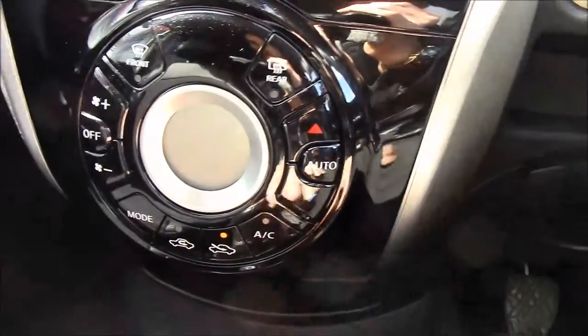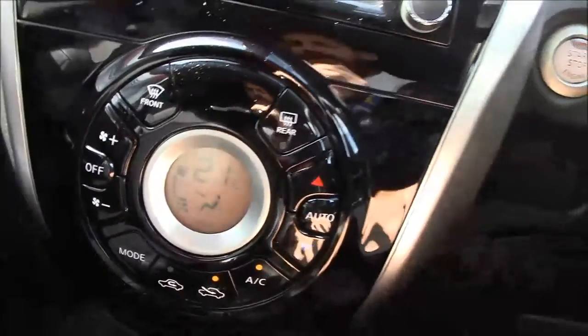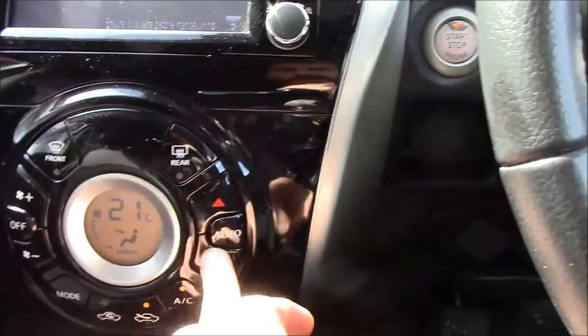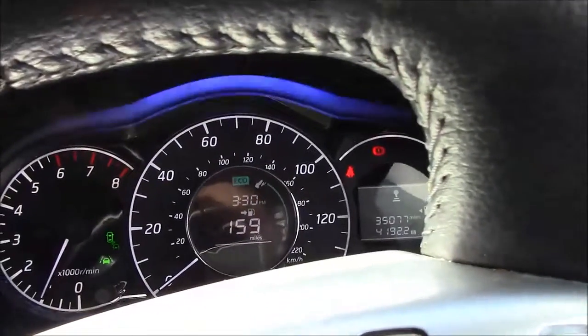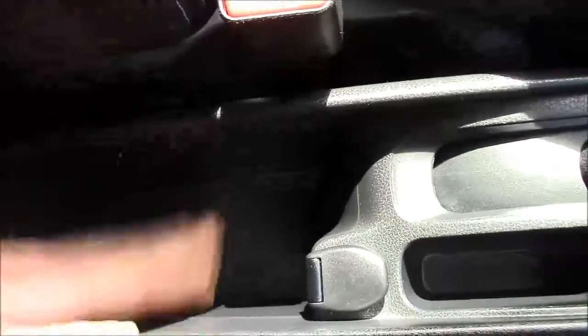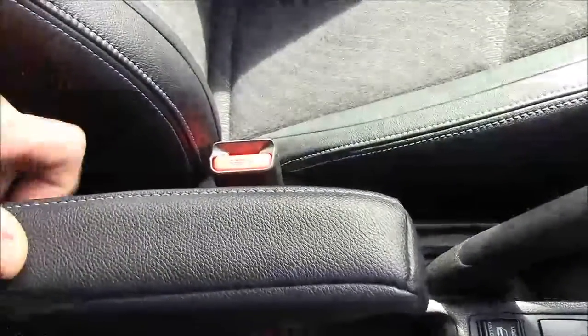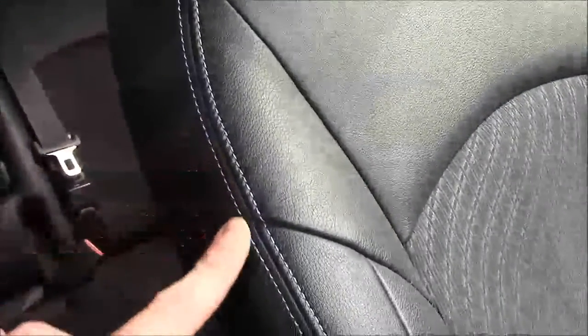Lower down we have the digitally controlled air conditioning which keeps the cockpit at a consistent temperature — nice and easy to use. We have the eco button, additional storage, and two cup holders at the front. There is also a driver's armrest. The lovely half-leather, half-cloth seats are in the front and the back, and they come with a nice blue stitching detail.